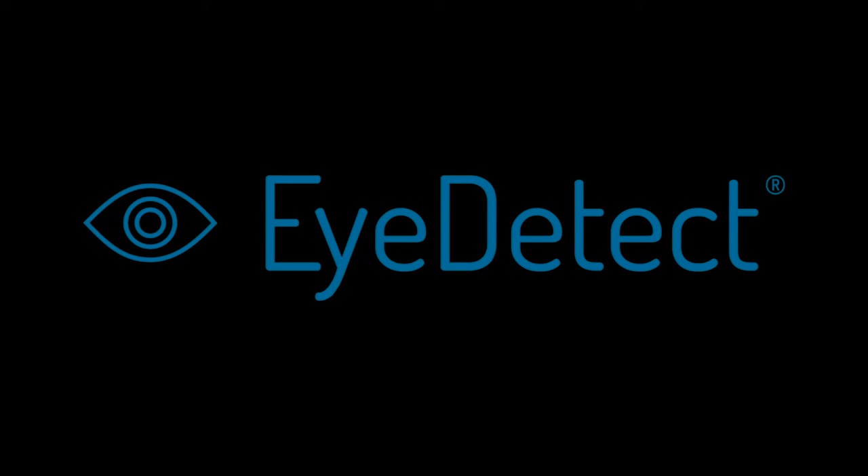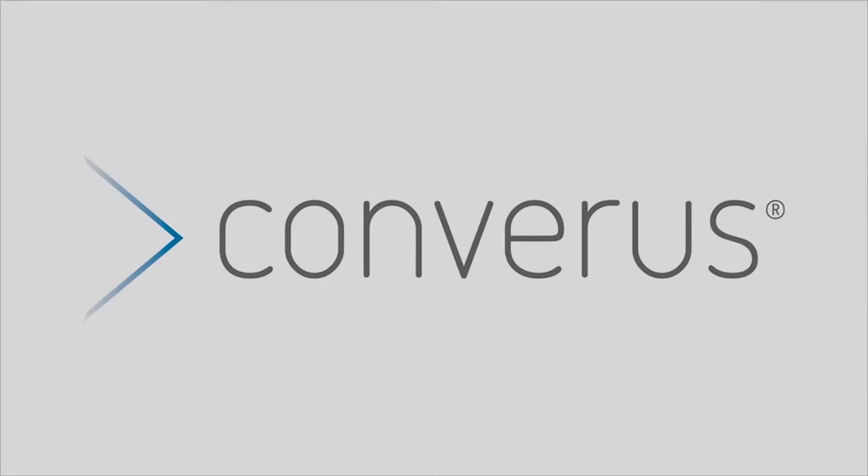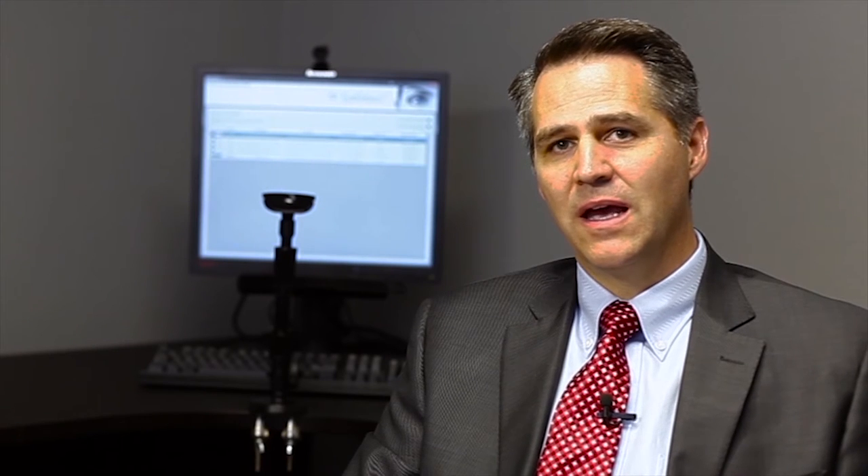To bring this product to the market, a company, Converis, was formed. iDetect truly is a revolutionary lie detection technology. It detects deception through a detailed analysis of the behavior of the individual's eyes. Across a series of field validation studies, iDetect correctly classified deceptive and truthful examinees with 85% accuracy.